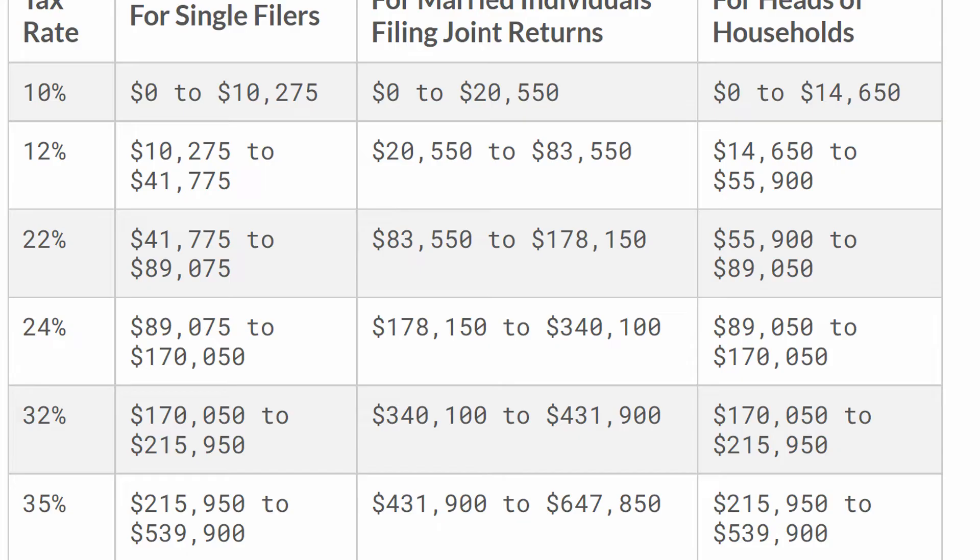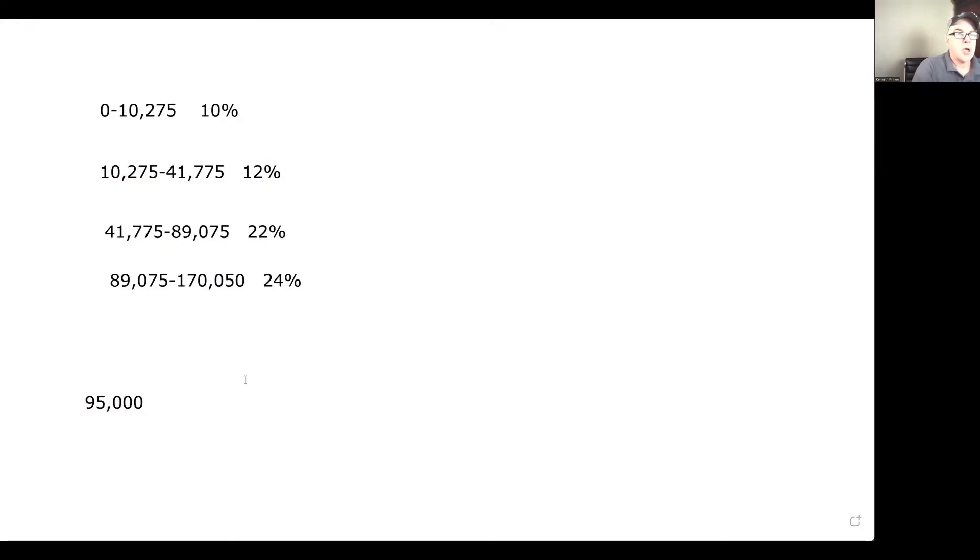This is a screenshot of the various brackets that the IRS provides. I'm going to transpose them onto my whiteboard. So for the first $10,275, you're paying 10%. That's going to be $10,275 times 10%, which equals $1,027.50. Now remember, if you're making up to $41,000, you're not paying 12% on everything — just the amount in between the two brackets. So that's going to be $31,500 times 12%, which equals $3,780. So you'd be paying $3,780 in taxes on that portion.